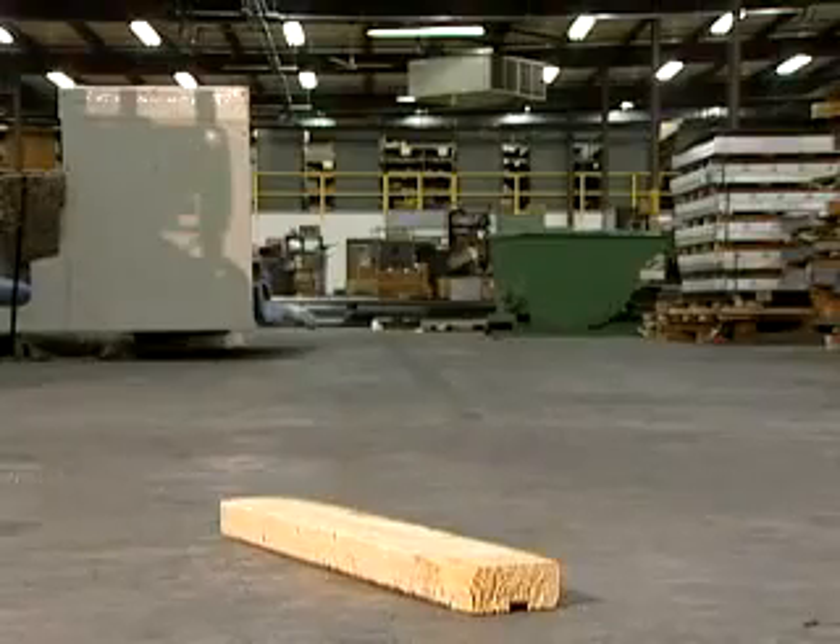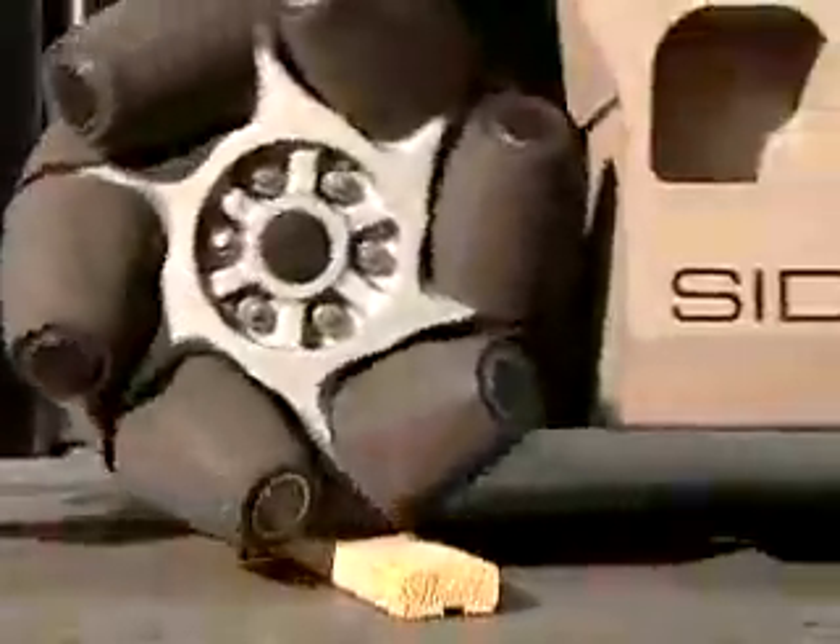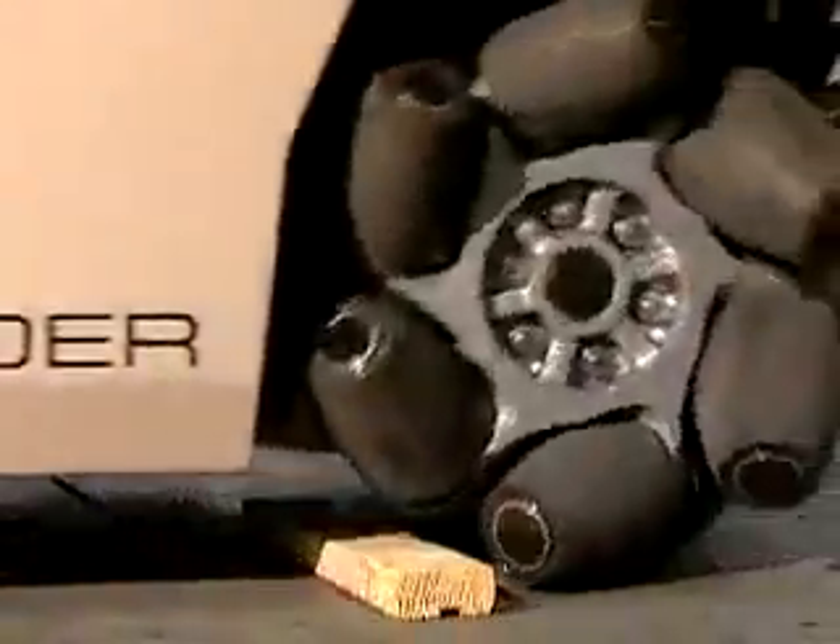The Sidewinder can easily navigate potholes and climb over obstacles, saving time and space while lowering operating costs.